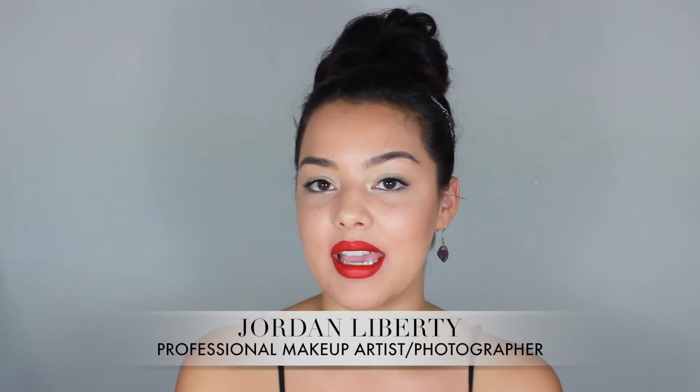The second channel is also a makeup channel — Jordan Liberty. He is a makeup artist and I think a photographer as well, which is super cool. Jordan Liberty is a magician with makeup. He is super talented — one of those creators where you have to drop what you're doing and just watch. Great production quality, great makeup skills, and a great personality. He is a great artist.